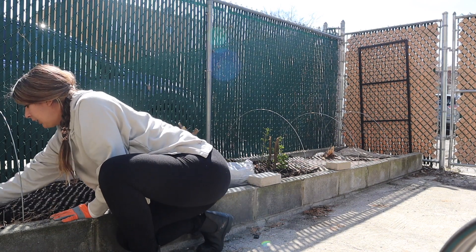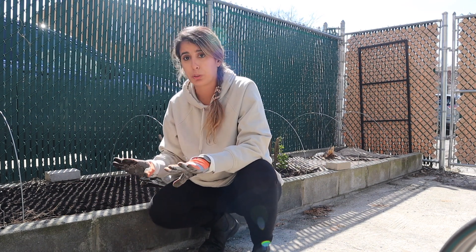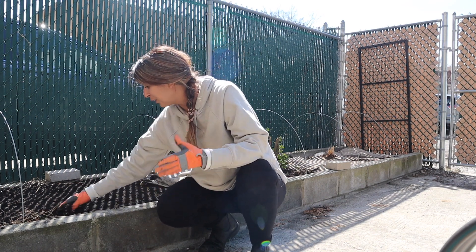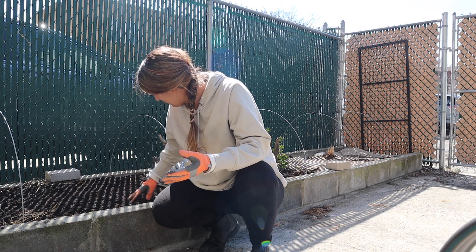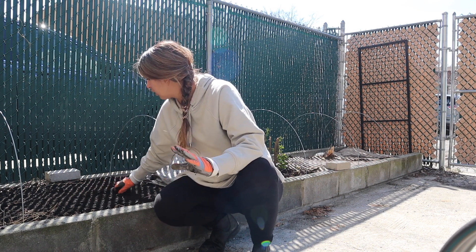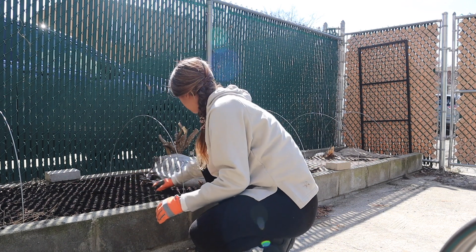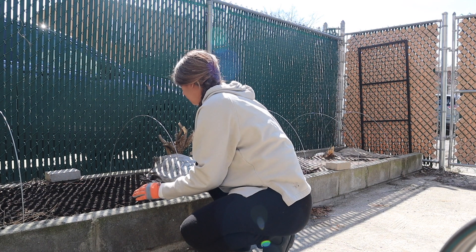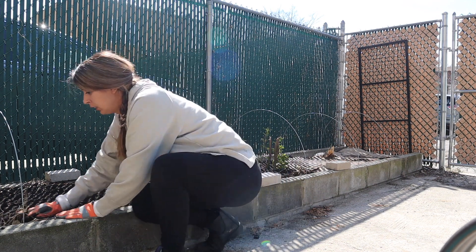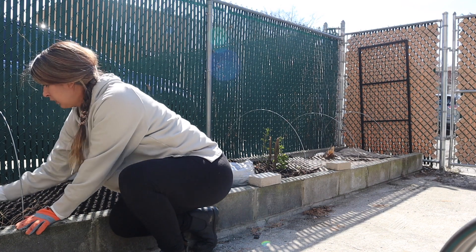When I was at the botanical garden they told me only a quarter inch of compost is needed. I wanted to put a lot more because last year I just wanted my vegetables to do really well, but she said a quarter inch is good and then you can put some mulch on top. This part looks very nice — all ready.